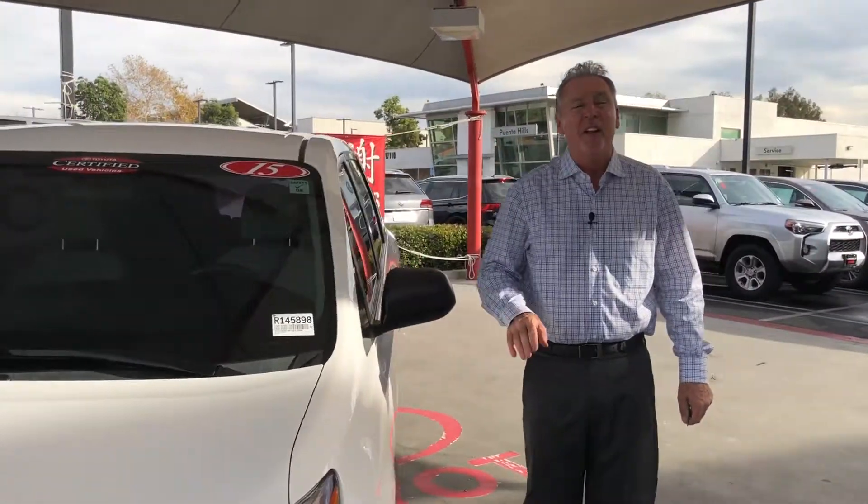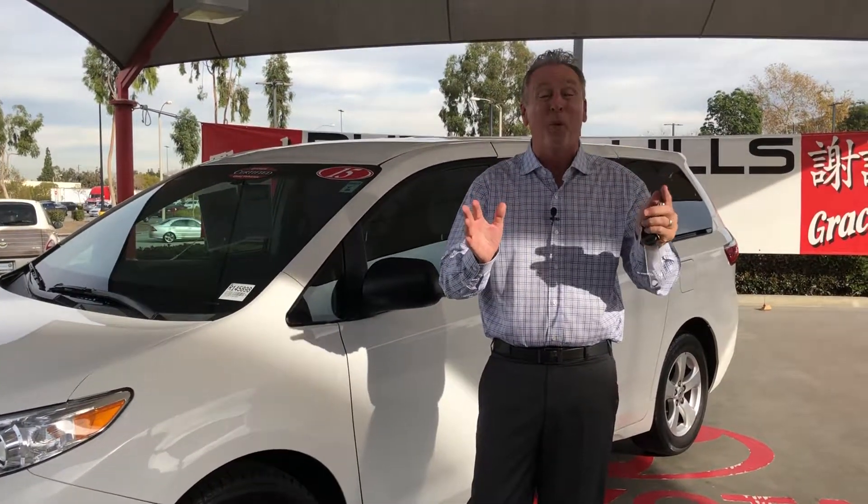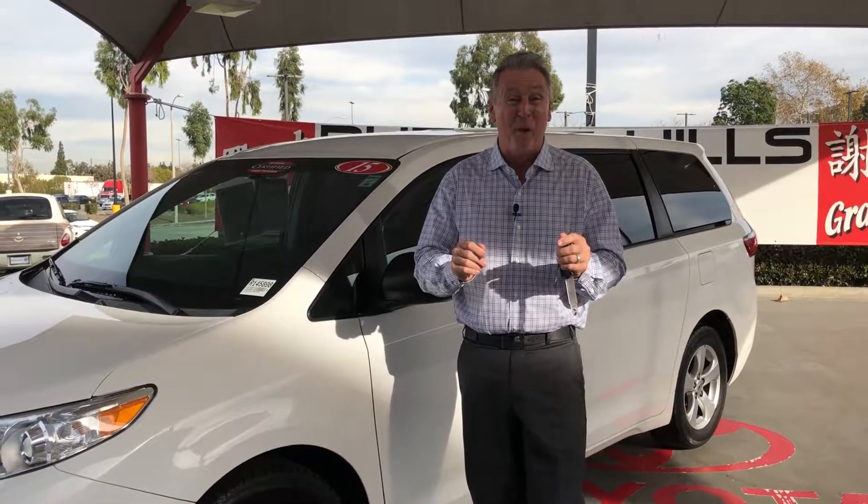Good day, Southern California. Nick Cardin, Vice President and General Manager here at Puente Hills Toyota. I'm standing in front of this week's Unicorn of the Week. Why do I call it a unicorn? Because this is an impossible creature to find, and we've captured one for you.